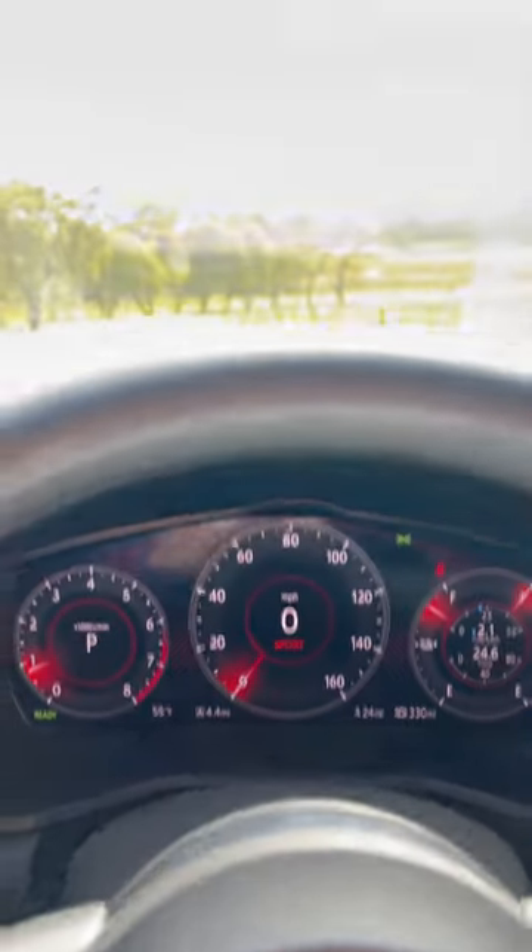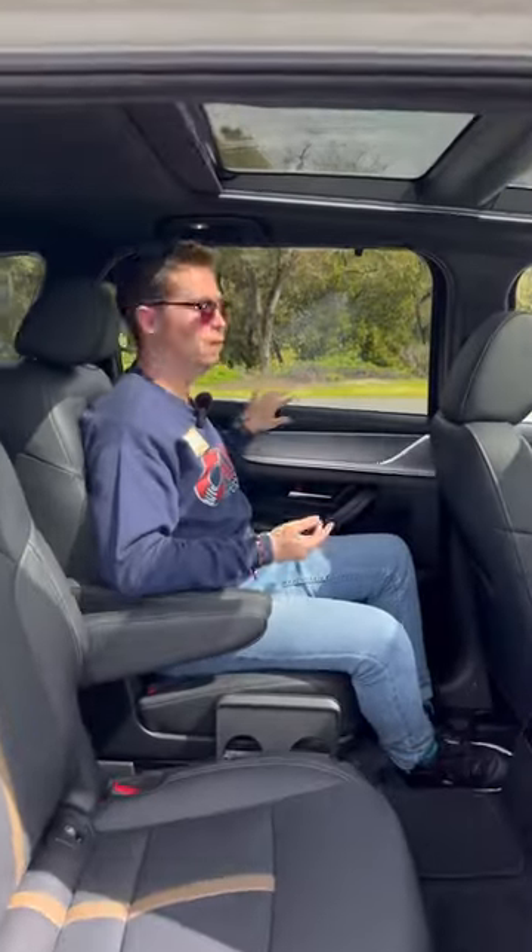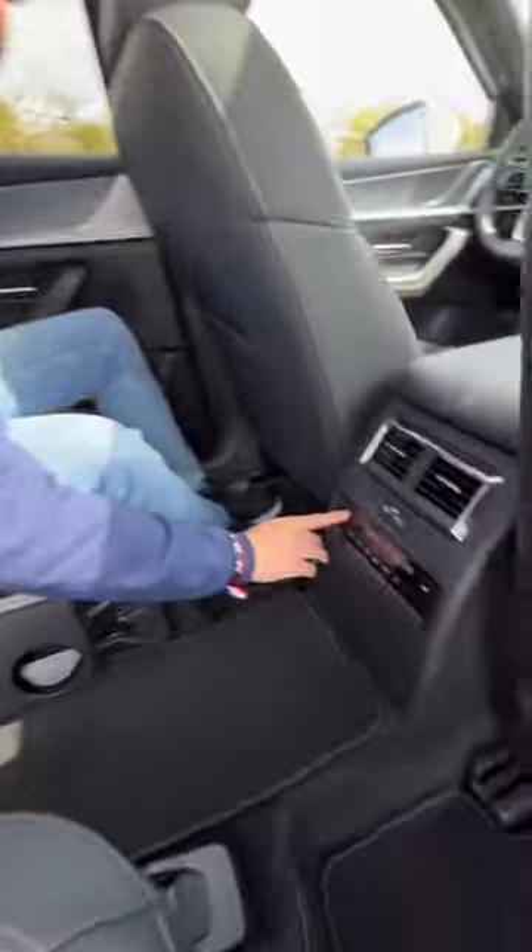Reason four: the rear seat passengers are going to be in the lap of luxury. We have rear window sun shades and captain's chairs, and the seats are heated — although you cannot get the ventilation back there.